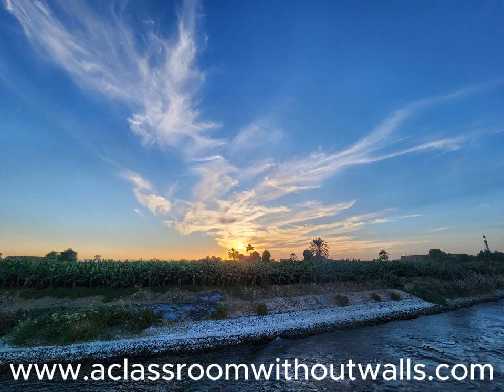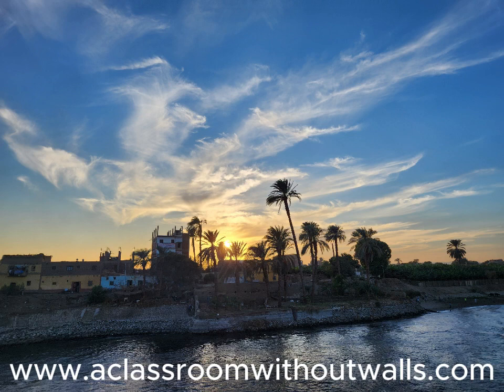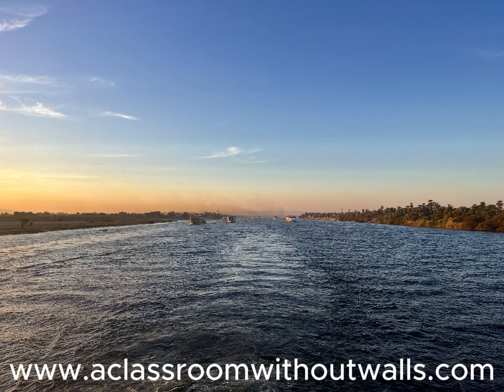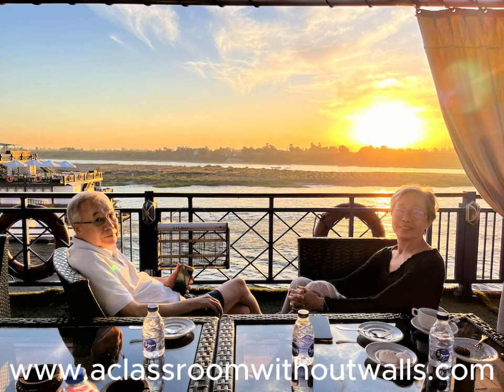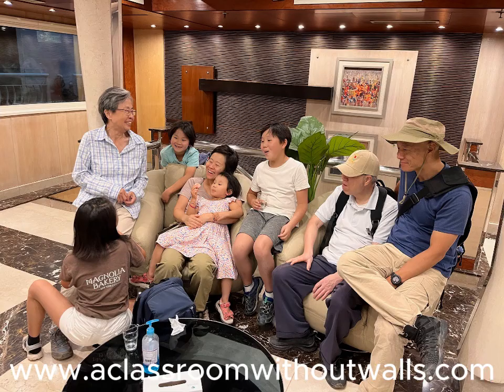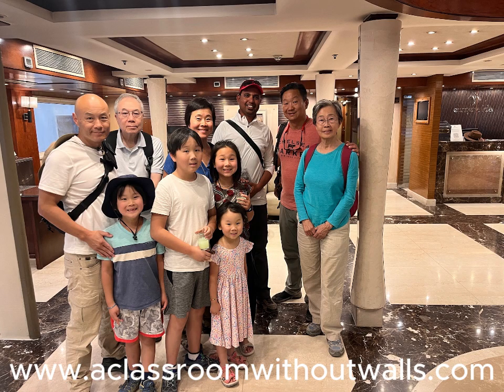Our Nile cruise experience was unforgettable. We had peaceful moments mesmerized by the tranquil views of the Nile river and surrounding countryside. We had exhausting moments as we rushed from one temple to the next, trying to cram thousands of years of history into our brains while appreciating the jaw-dropping splendor of everything we saw. The kids said they thought a cruise should be relaxing, like a vacation on a boat. I kindly reminded them that we're not on a vacation — we're on a journey. A journey of learning.